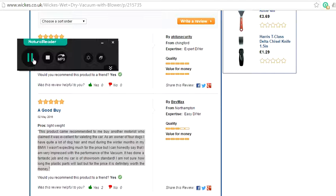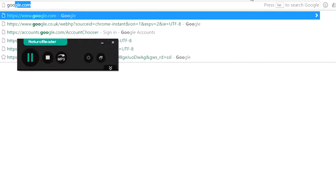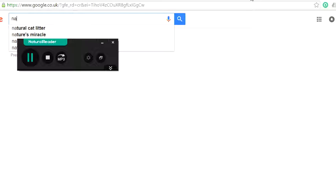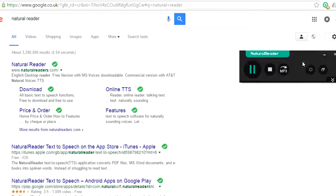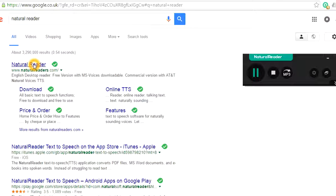This product came recommended to me by another motorist who claimed it was excellent for valeting the car. As an owner of four dogs, I have quite a lot of dog hair and mud during the winter months in my BMW. I wasn't expecting much for the price, but I can honestly say that I am very impressed with the performance of the vacuum — it has done a fantastic job and my car is of showroom standard. I'm not sure how long the plastic parts will last, but for the price it is definitely worth the money.